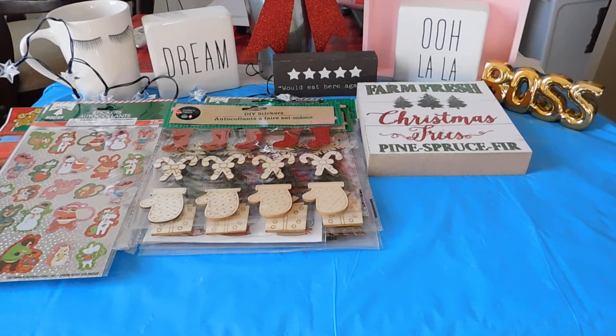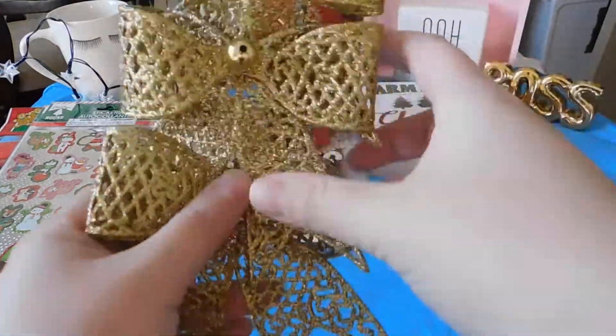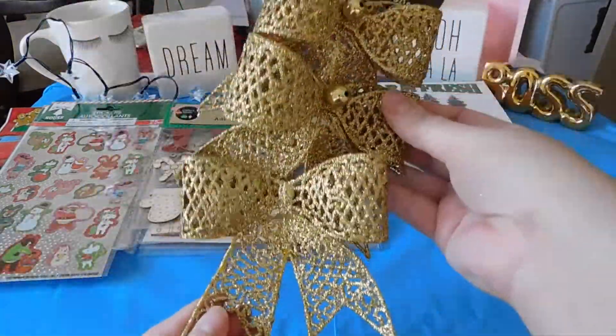I've picked up these cute little ornament bows in gold glitter. It says twist it — there we go.